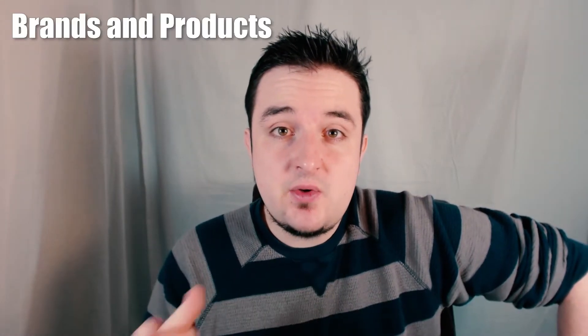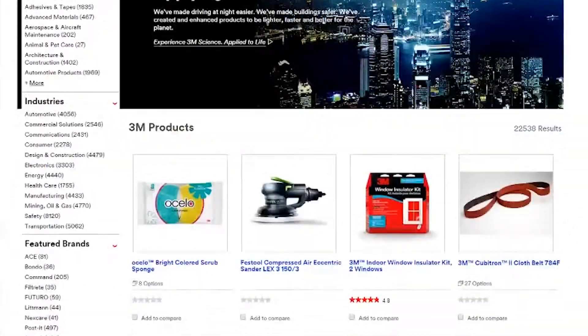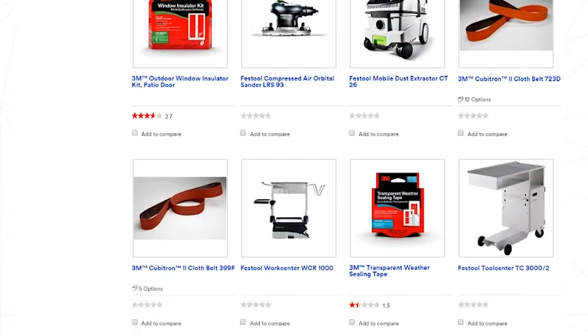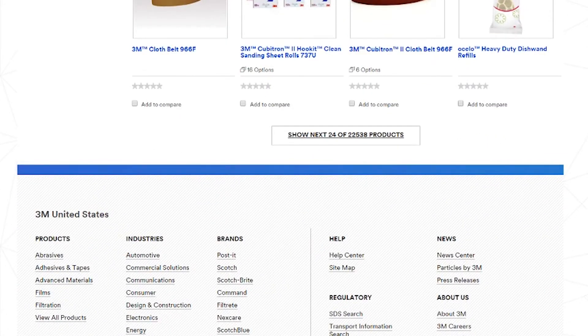Let's jump into it and get started with number one: 3M. As always, make sure you're doing your own research when it comes to investing as I'm not your financial advisor. I always want to start with the brands or products available from the company so you can understand what you might be putting your money towards. 3M has a staggering amount of products — from tapes to air filtration products to Scotch-Brite — both consumer-based and business-based. They have over 22,538 products, which is absolutely staggering.